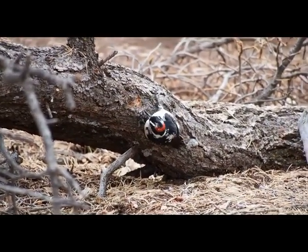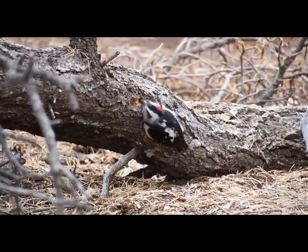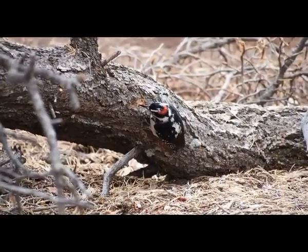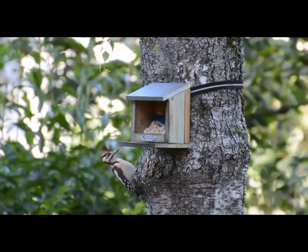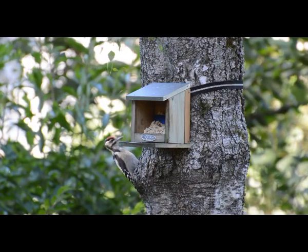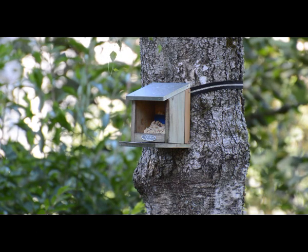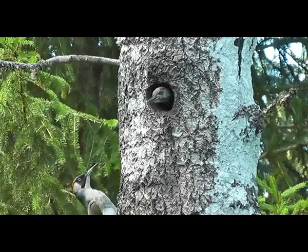The size of a woodpecker depends on the species. The largest woodpecker can reach 20 inches in length, while the smallest woodpeckers are usually 3 to 4 inches long. Woodpeckers are usually red, white, black, and yellow in color. Their plumage can also be a combination of orange, green, brown, and golden color.